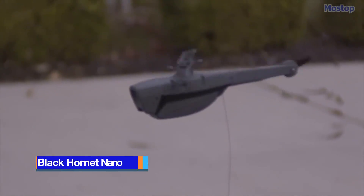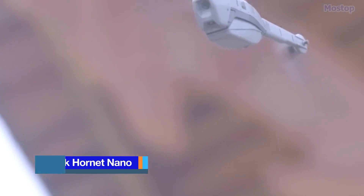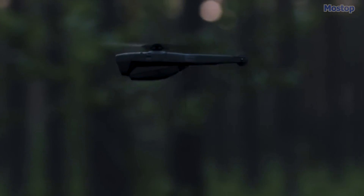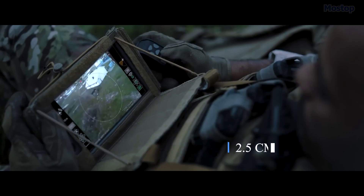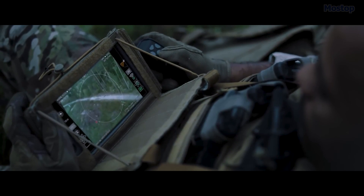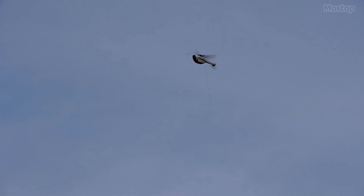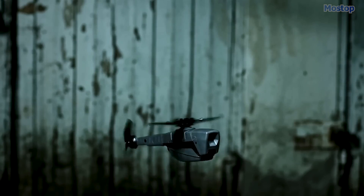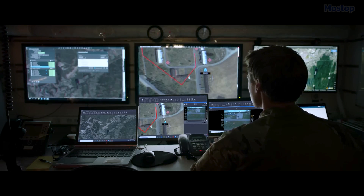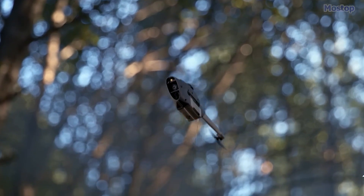The Black Hornet NANO is a miniature military drone made by Proxdynamics AS in Norway, and used by various armed forces globally. This drone measures approximately 6 inches in length and 1 inch in width, and provides ground troops with localized situational awareness. It's conveniently portable, weighing just 18 grams with its battery, and can be comfortably held in a single hand. The Black Hornet comes with a camera system that relays live video and snapshots to its controller, and training for operation is quick, taking only 20 minutes.